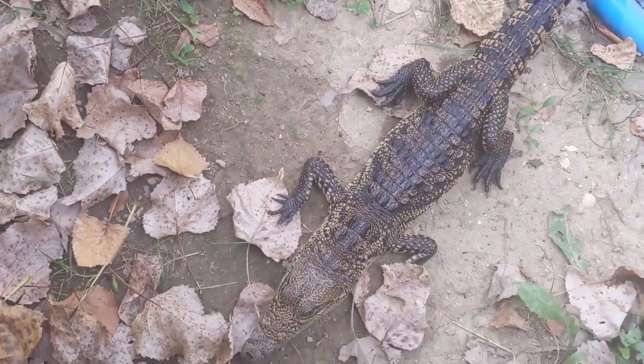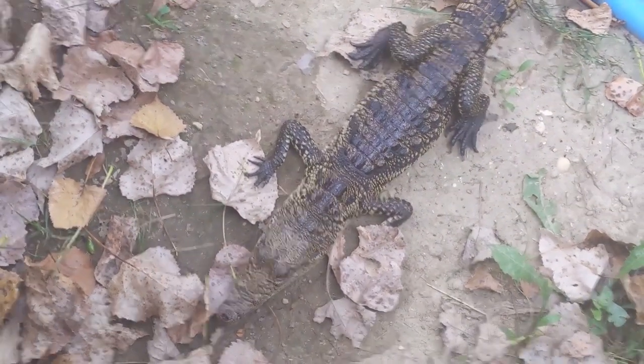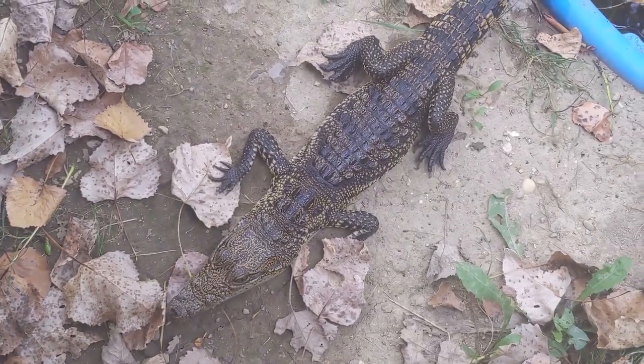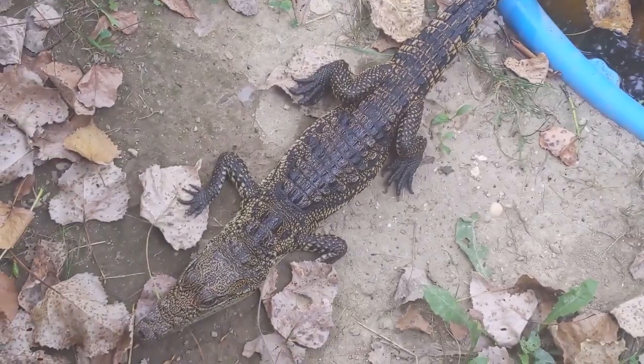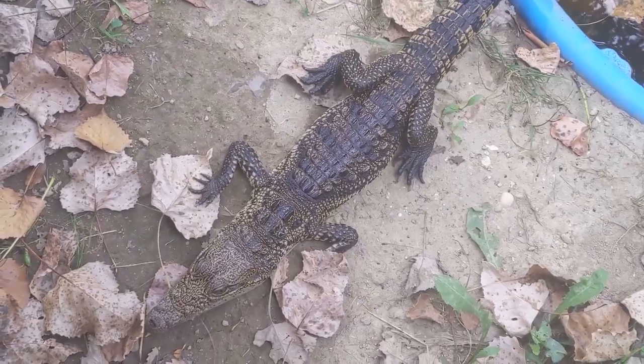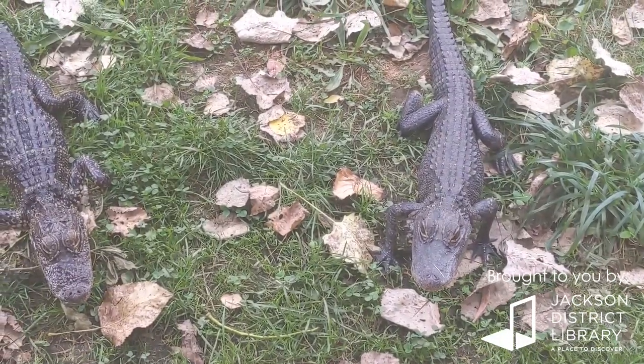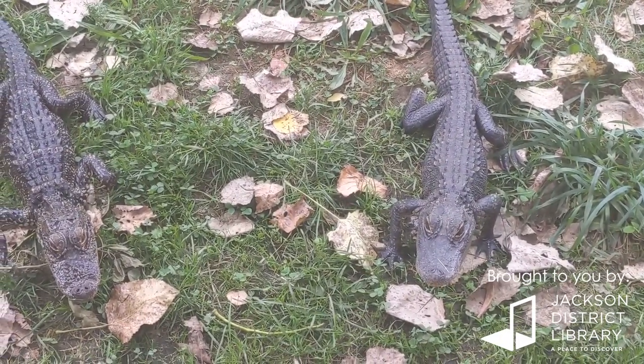The more pointed snout, like the crocodile, actually allows them to swim a little bit faster underneath the water. So to summarize: the crocodile's v-shaped snout helps them swim faster underwater, while alligators' more rounded snout allows them to exert more pressure with their bite.